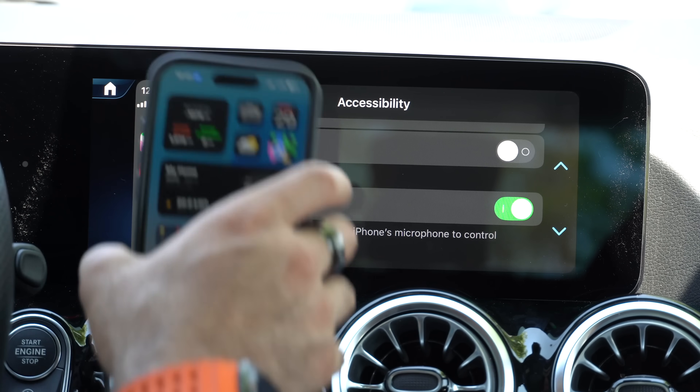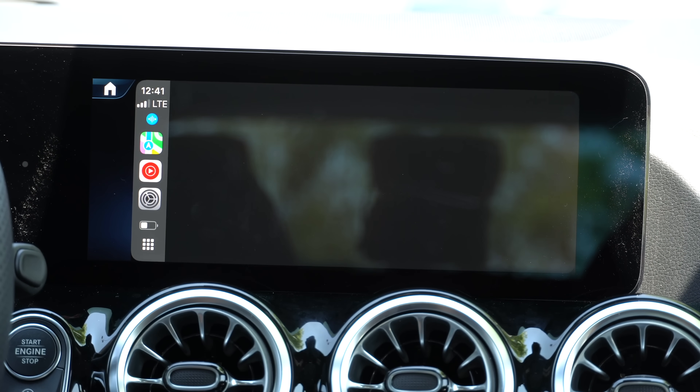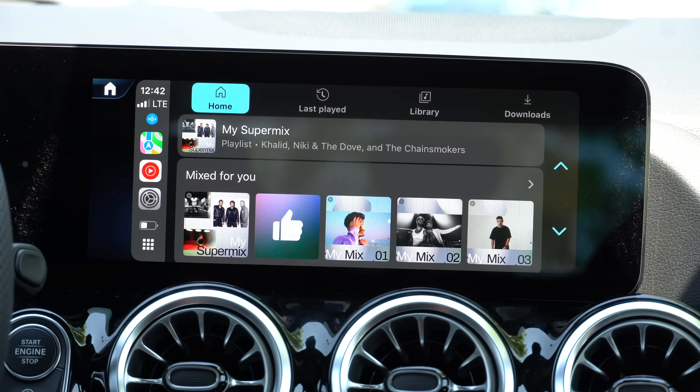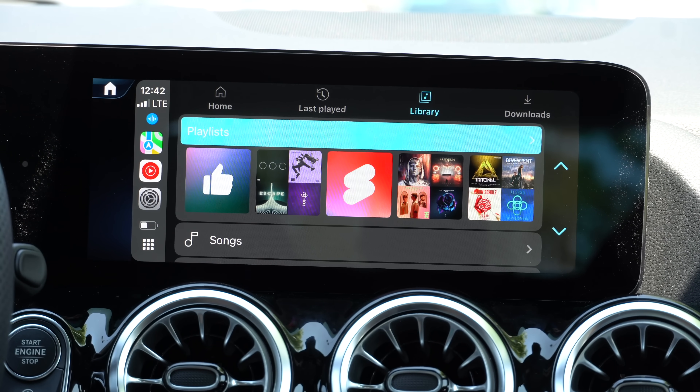Voice Control is pretty cool: as soon as it's enabled, a little icon pops up on both your CarPlay head unit and your iPhone, letting you know that the device is always listening for voice commands. By having this enabled you can just request it to open any app. If I say 'Open YouTube Music' it will immediately open that app. Anything you see on screen — like your last play, your library, your downloads, your Super Mix — you can say 'press' or 'tap.' If I say 'Tap Library' it will immediately do that. 'Open Settings' — it works pretty well.